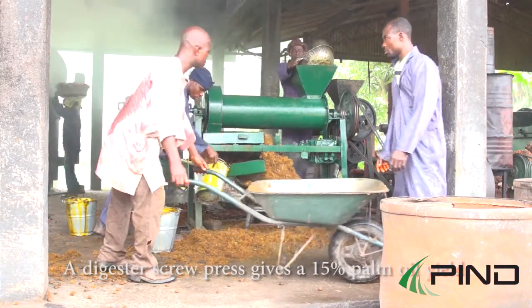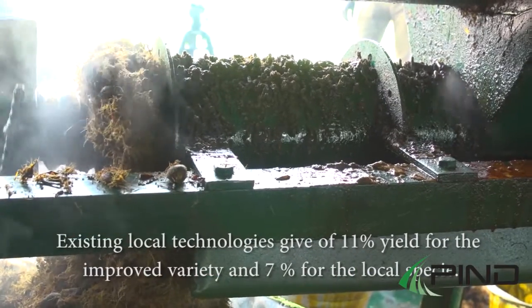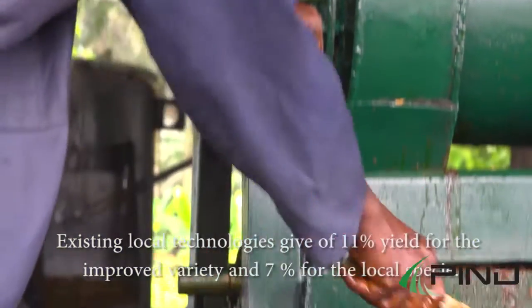A digester screw press gives a 15% palm oil yield, compared to existing local technologies which give 11% yield for the improved variety and 7% for the local species.